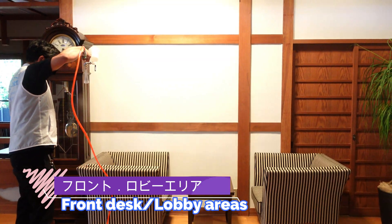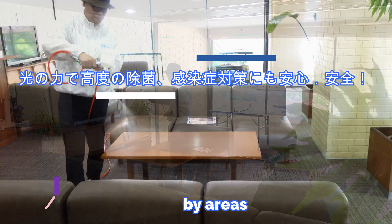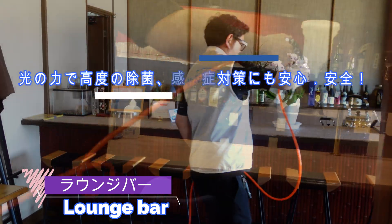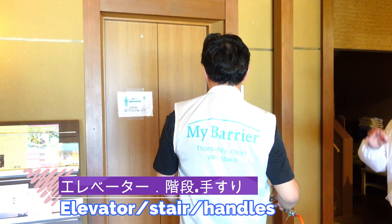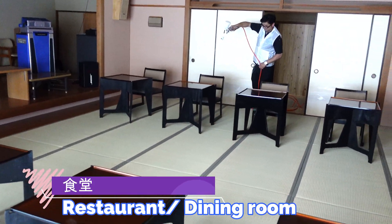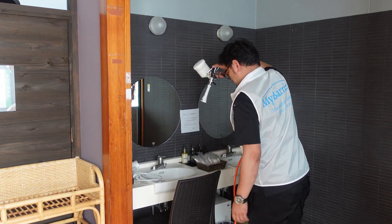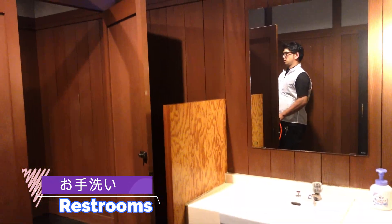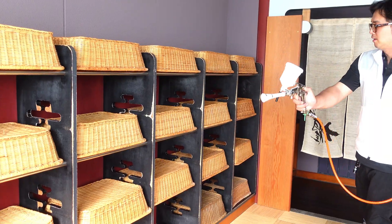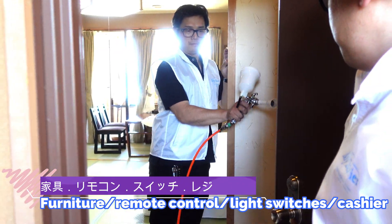It can be applied to front desk or lobby areas, lounge and bar areas, elevator stair handles, restaurant dining rooms, and best steps. Also restrooms, toilet flushes, faucet handles, fixtures in the bathroom, furniture, remote controls, and light switches.